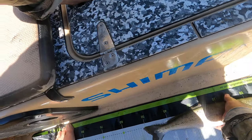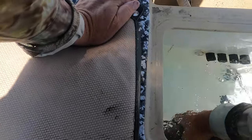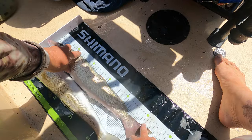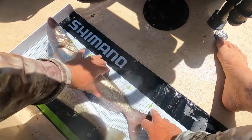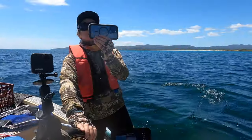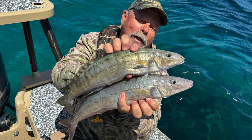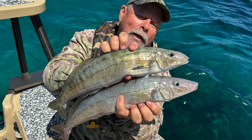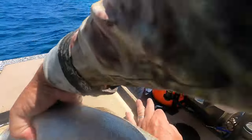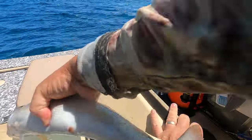The moment of truth — time to measure this pair of bruisers. 55 and 51! A new PB. 55 centimetres — still a fair way to go to the 60, but we've equalled our best mark from the last trip. I'm coming back for my 60.